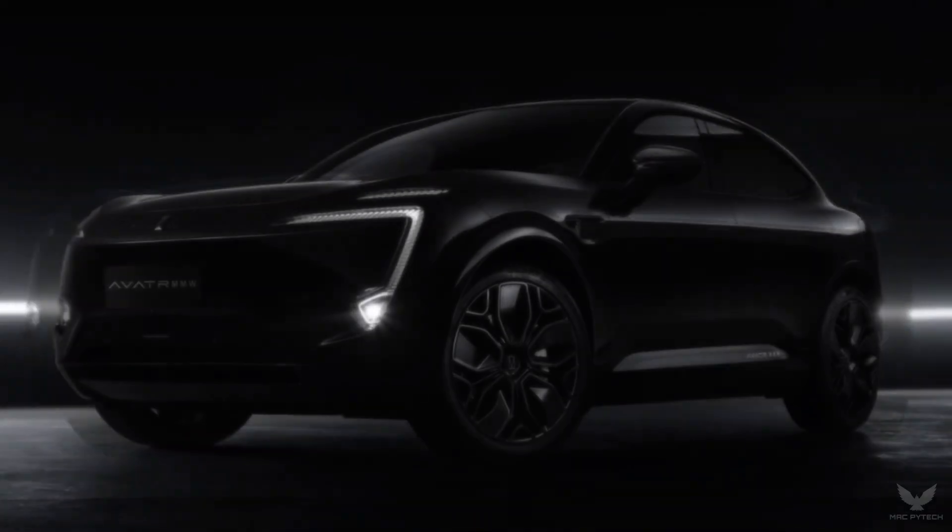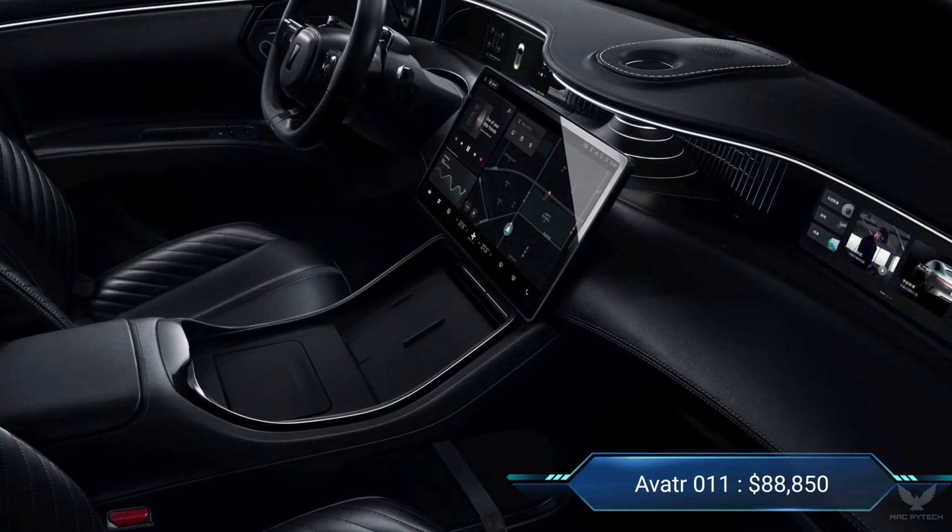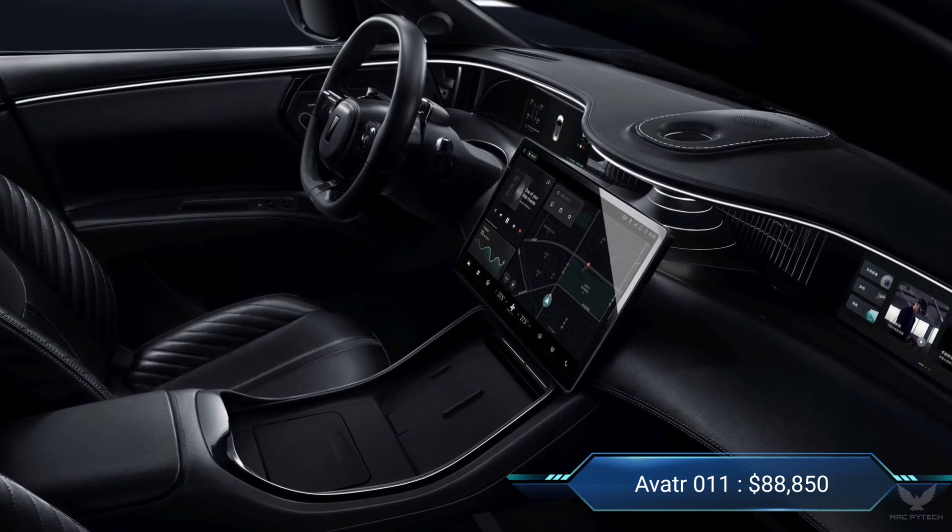There is a 500-unit limited version called the Avatr 0-11 that comes at $88,850. The only color option for that version is black.